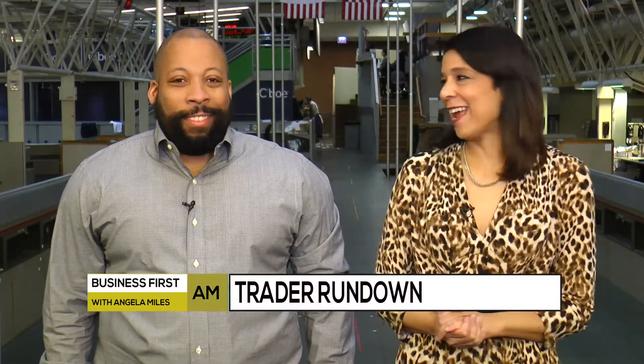Joel Hawthorne of the Morning Snapshot joins us now for the Trader Rundown. Good to have you on the show today. Thanks for having me, Angie.